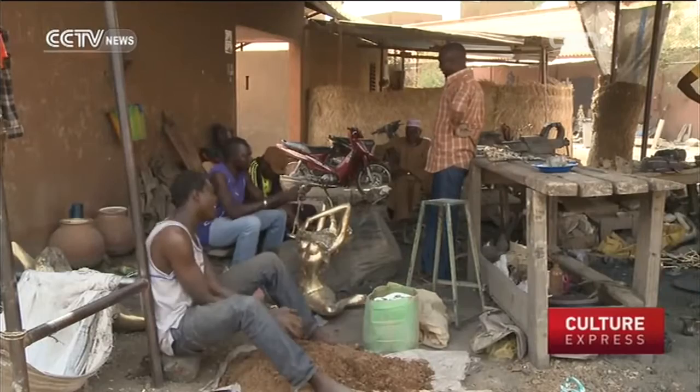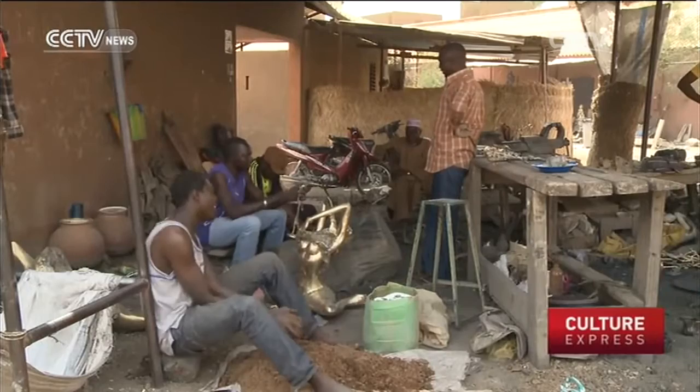In spite of the hurdles they've faced, Burkina Faso's bronze workers have succeeded in making Ouagadougou the bronze capital of the world. Clementine Logan, CCTV.